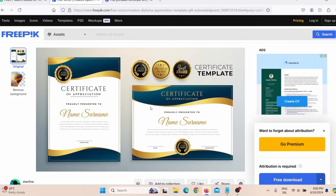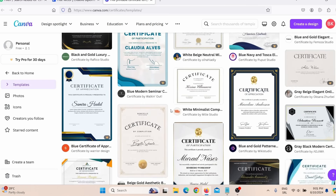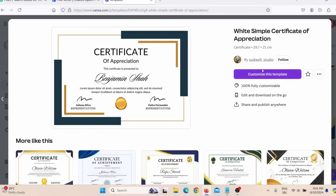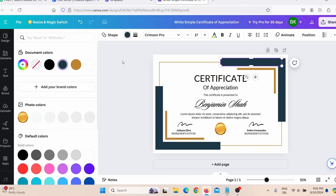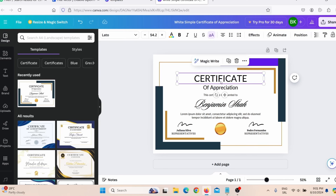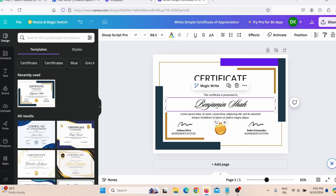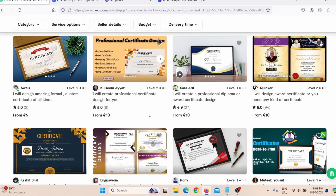You can use Photoshop or Photopea to edit this template, or you can simply go on Canva and find all kinds of certificate templates. Choose one, click customize this template, and you can customize it any way you want — change the color, change the font style and size, change the name, add a watermark, delete elements, or do whatever you want. After you finish, just click share, then download, save it to your desktop, and send it back to your client on Fiverr.